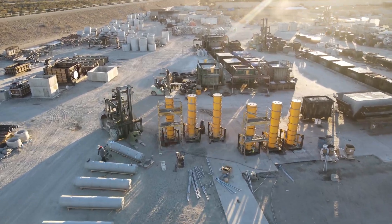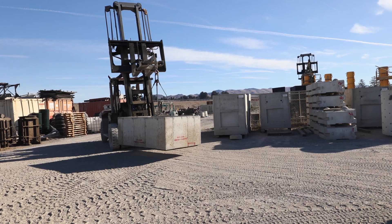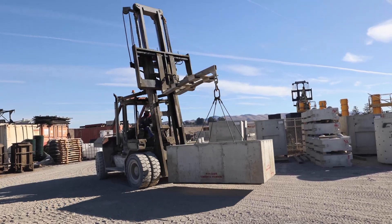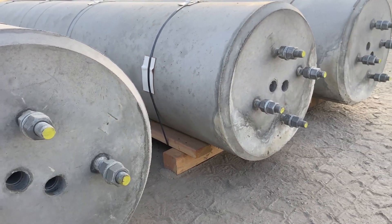We can be a one-stop shop and supply them from the very basic stages of the project — with their underground sewer and storm drain, with the parking lot drainage, and with the light pole foundations. It just gives us a huge opportunity to create precast products from one location and supply it to different communities throughout the entire state of California.